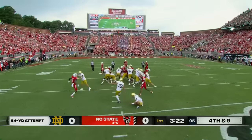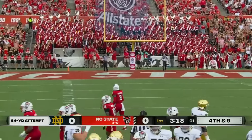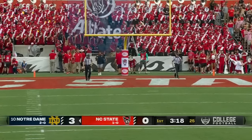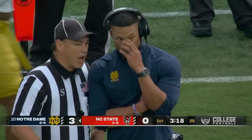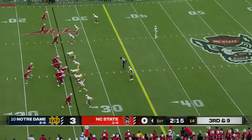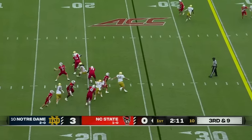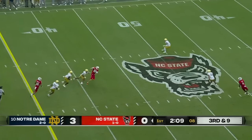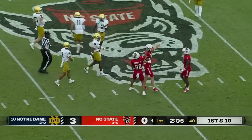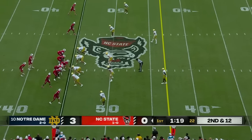He has plenty of leg on that one and it is good — Spencer Schrader from 54. Armstrong hit as he throws and it's still caught for a first down — their first of the game — Bradley Rosner, with 101 career catches at Rice.